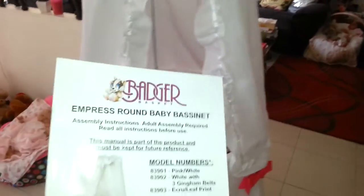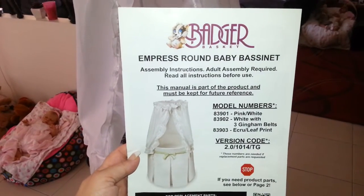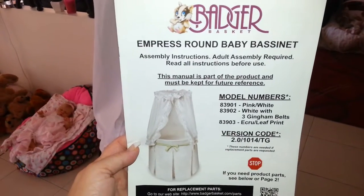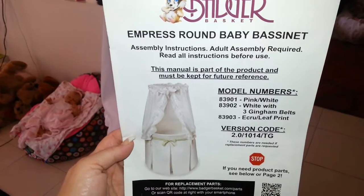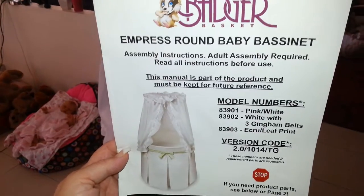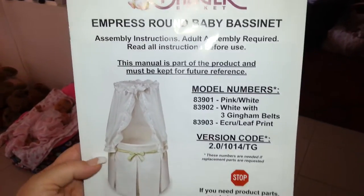I'm just going to grab its directions, which say 'Badger Empress Round Baby Bassinet.' This is what it's meant to look like - it's all plain white with some white ribbon on it. You can see the little green belt around it. You actually get three of those gingham belts - a green one, a blue one, and a reddish-pink one.